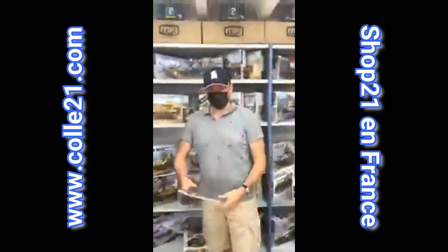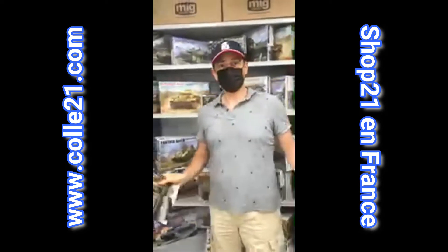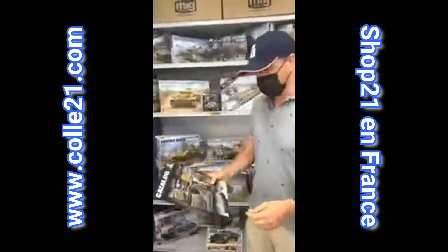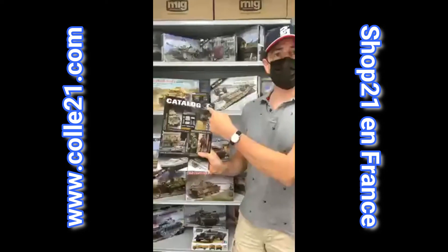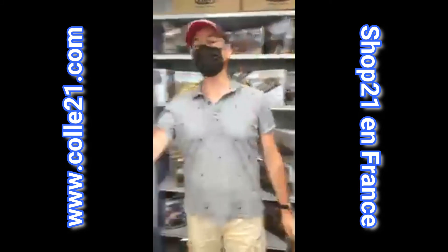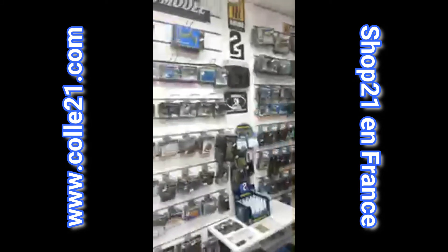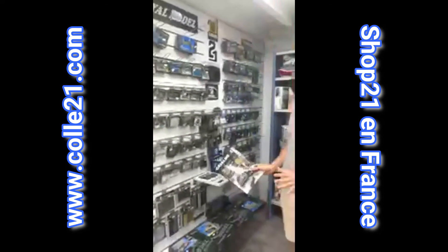Bonjour à tous. Deuxième vidéo pour ma part depuis le magasin de Col21, un magasin de Danilo et Magali. Danilo vient de rentrer la gamme Royal Model, donc il y a quelques exemples du catalogue, mais surtout ce qui est intéressant c'est ce qu'il y a ici sur les murs. Il va rentrer un bel échantillonnage de ce que représente la gamme Royal Model.